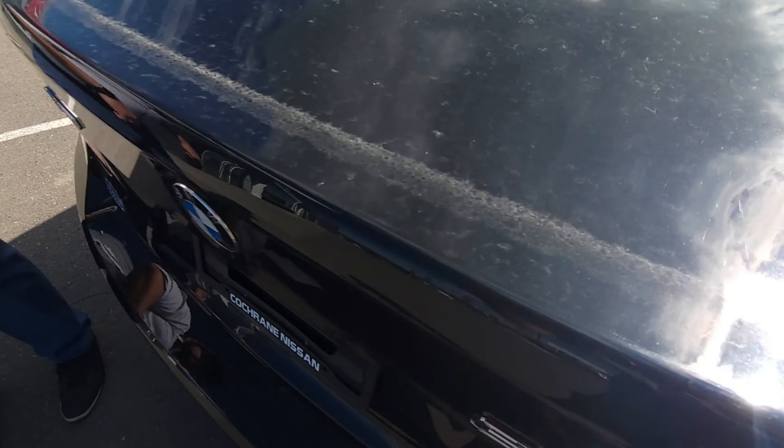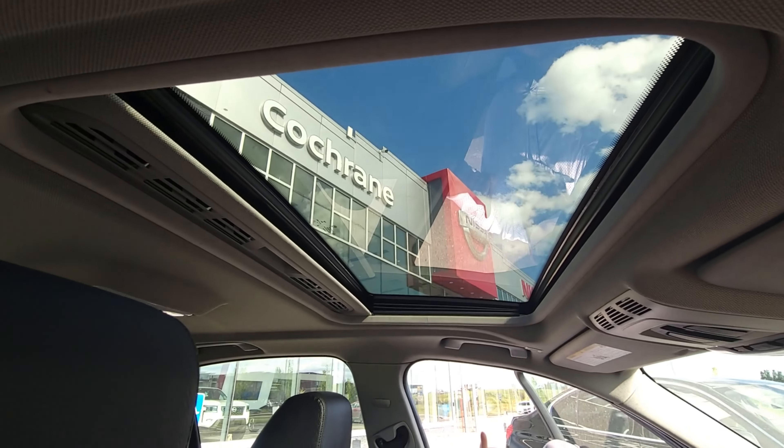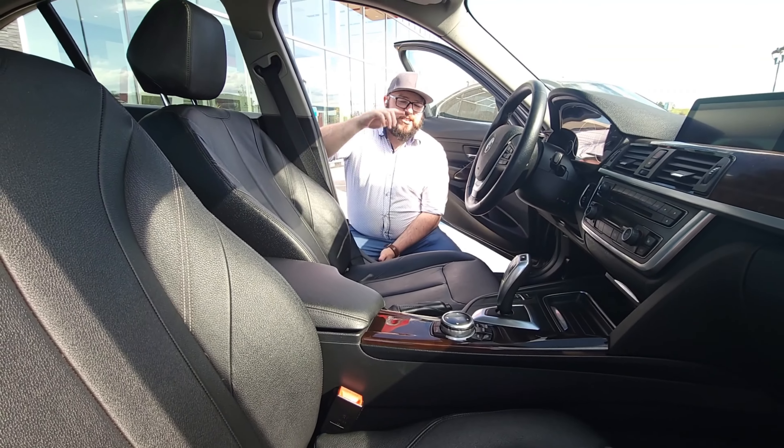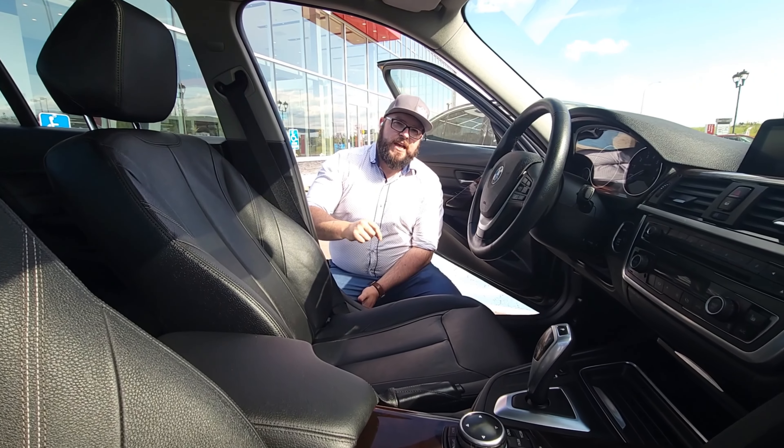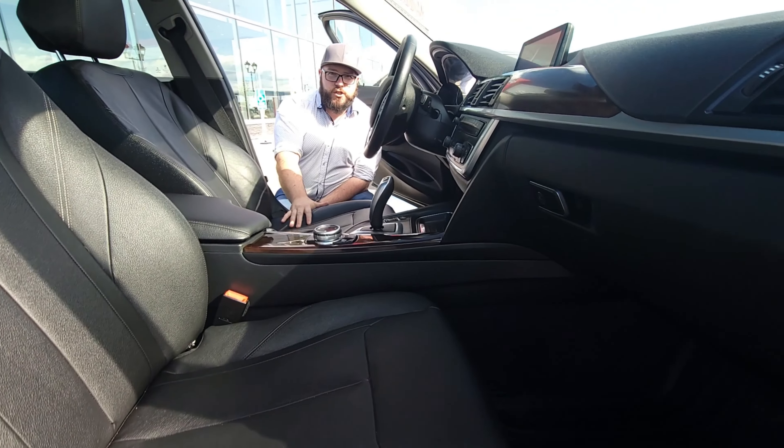Now we're going to jump inside and take a look at some differences, starting off with all those BMW features that we know and love. We've got our sunroof, heated seats, and navigation. This one has 104,000 kilometers, and the seats are wrapped in this beautiful, elegant black Dakota leather.